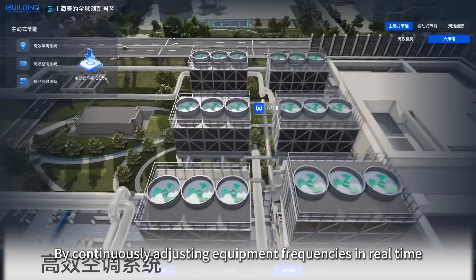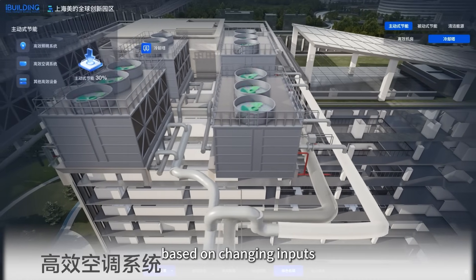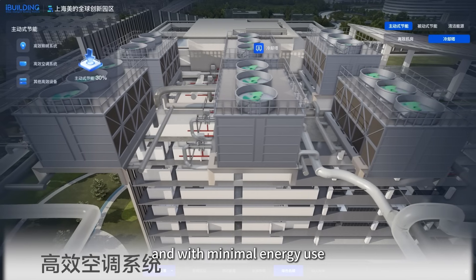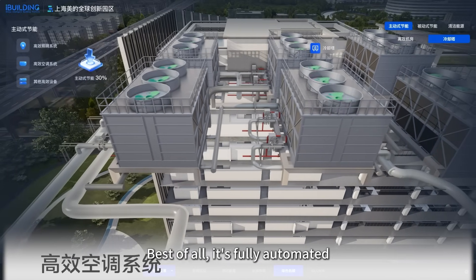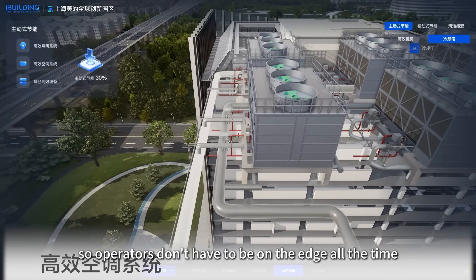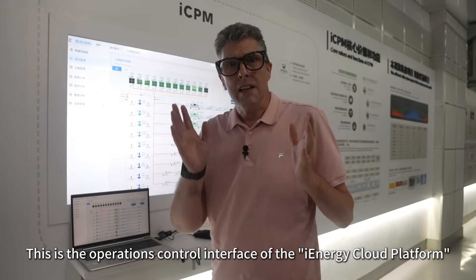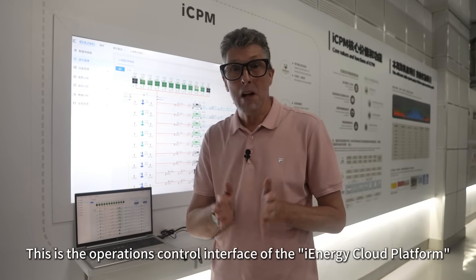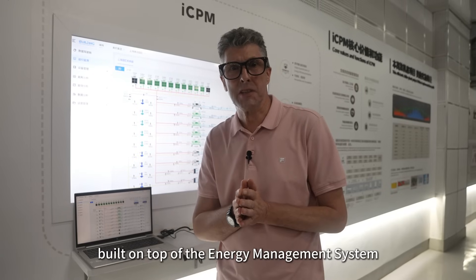By continuously adjusting equipment frequencies in real time based on changing inputs, the system keeps everything running smoothly and with minimal energy use. Best of all, it's fully automated, so operators don't have to be on edge all the time. This is the operation control interface of the iEnergy Cloud Platform, built on top of the energy management system.